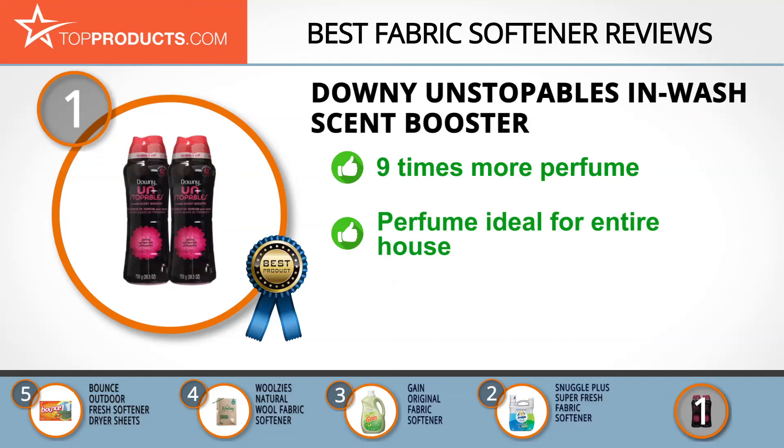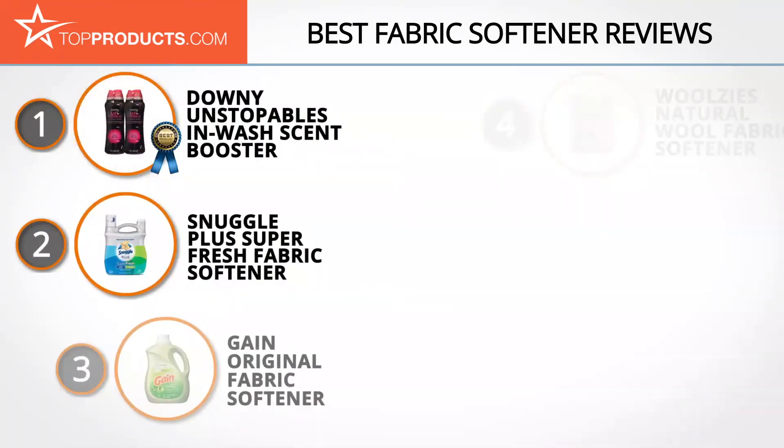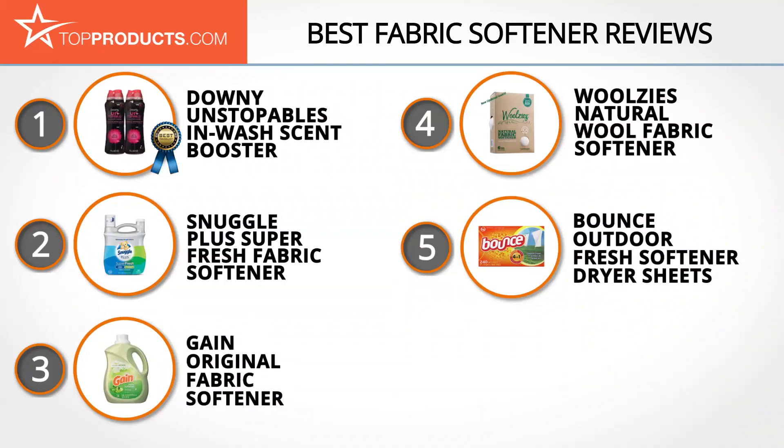Its light, airy perfume works wonders not just for laundry but the entire house, and you can use as much or as little as you like to achieve the result you want. If it only put your washing out on the line for you, it'd be the perfect product. These are our top five fabric softeners — we hope you enjoyed watching our review.